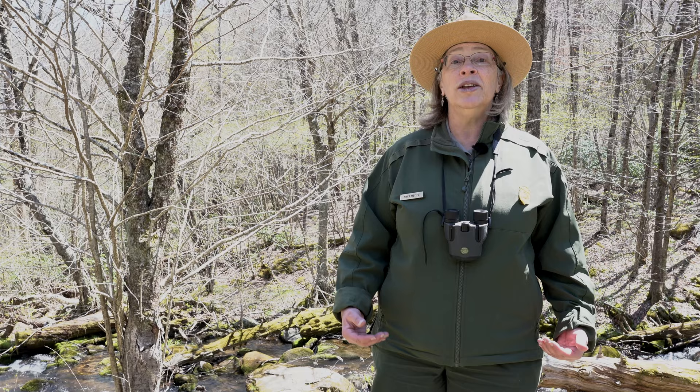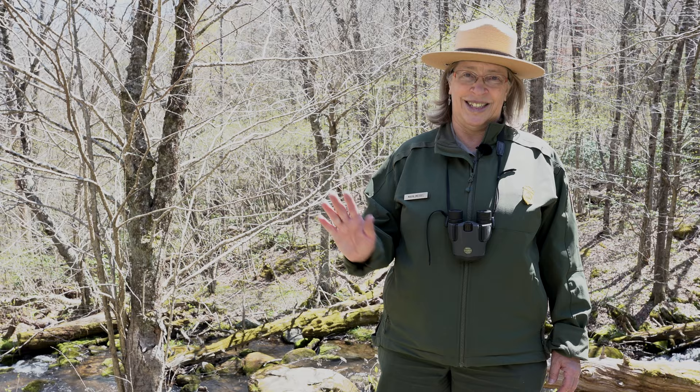Thanks for coming along on our virtual wildflower walk. Please join me again next time as we continue our celebration of our native woodland wildflowers here in Shenandoah National Park. Until next time, this is Ranger Mara saying see you.